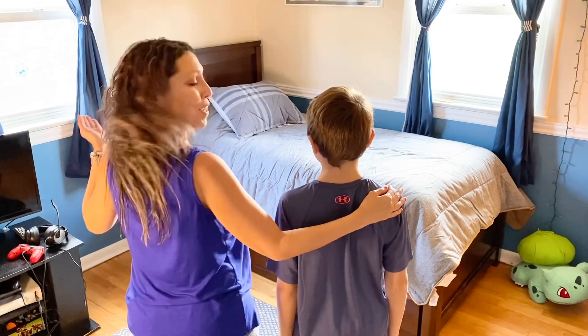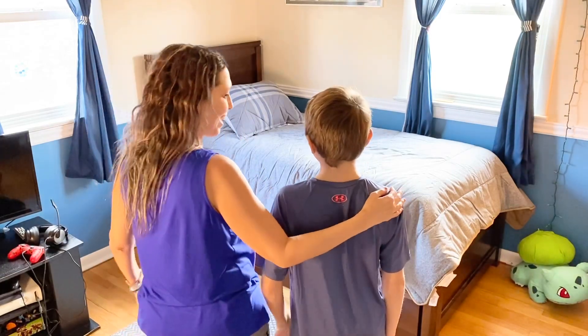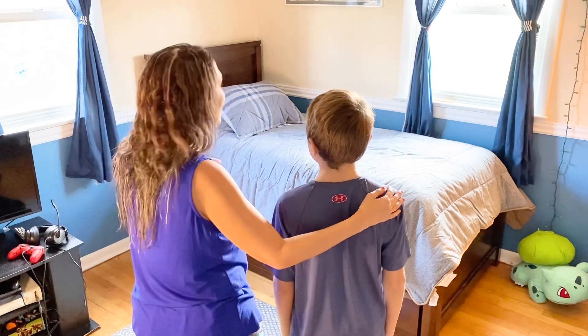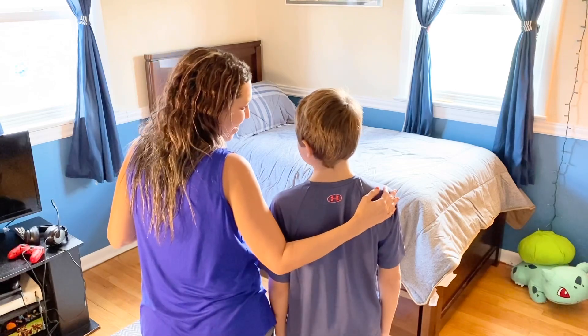So Brandon, what do you think of your new room? I like it a lot. I'm really so proud of all of your hard work and all the things that you decluttered. Thanks, Mom. I love my room now.